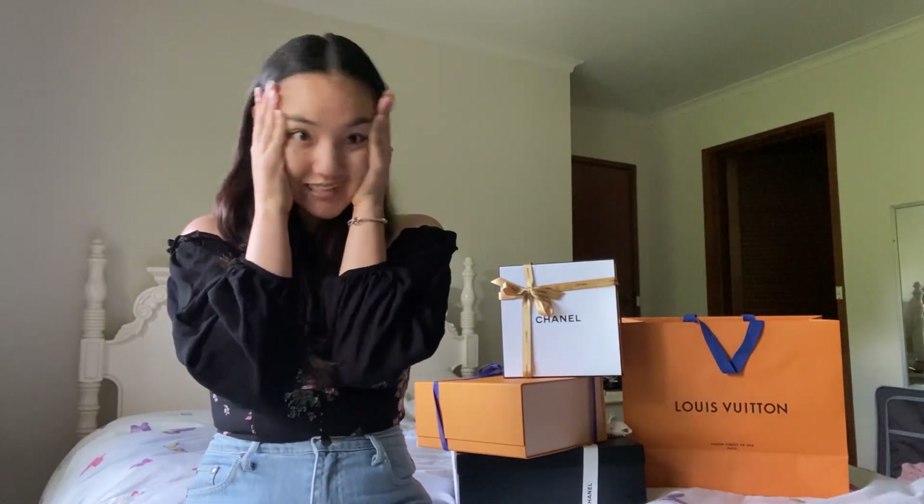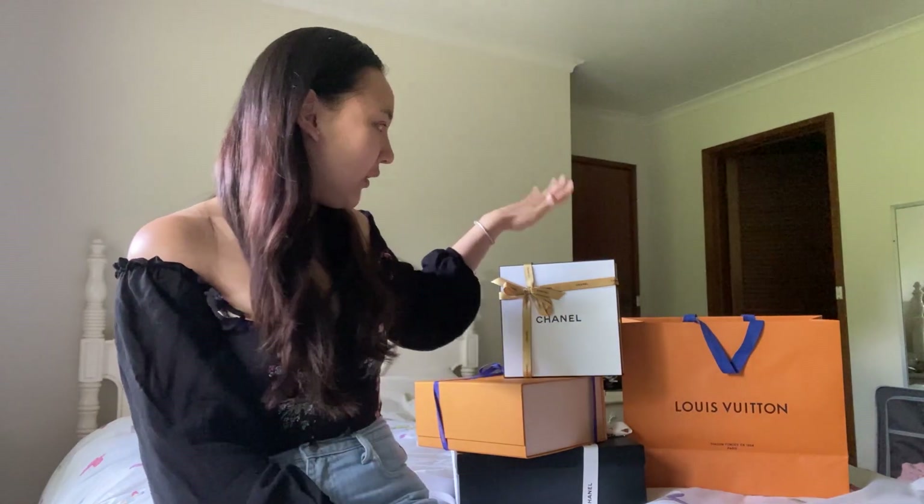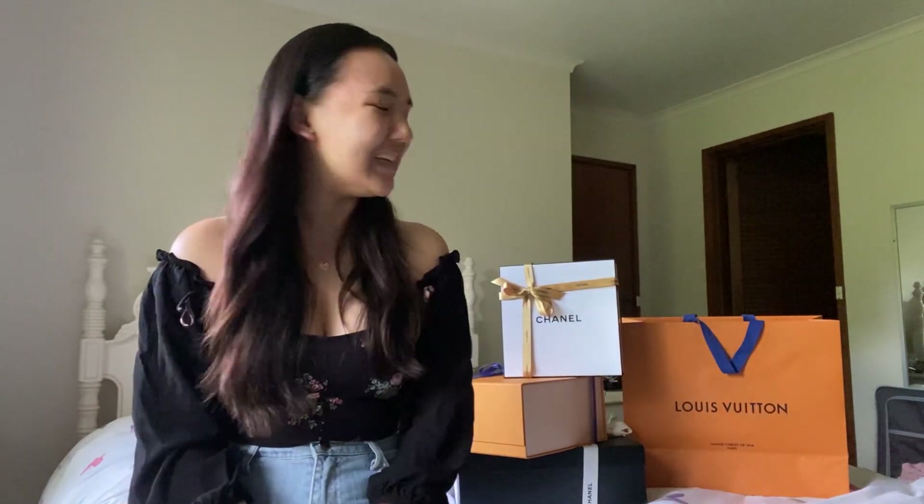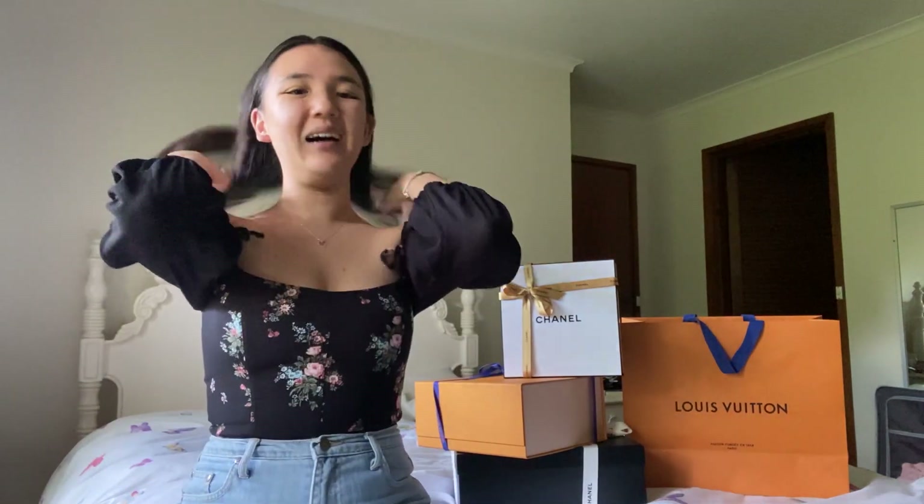Hi guys, I am so excited today! As you can see, I have one, two, three boxes to unbox today. This is my little birthday haul and I'm really excited to show you guys what I got. I don't want to make it too long, so I'm just gonna jump right into it.